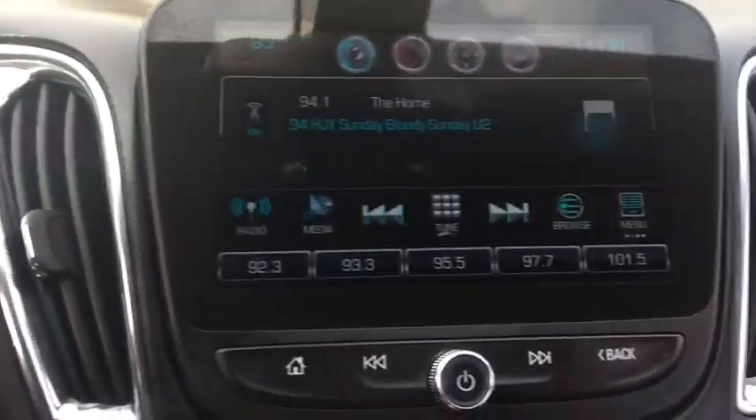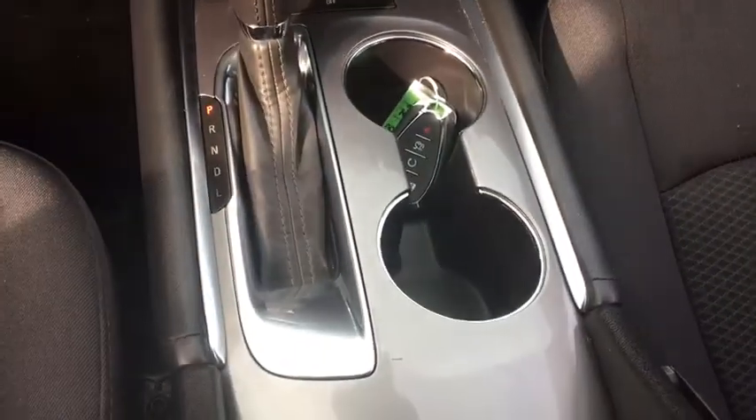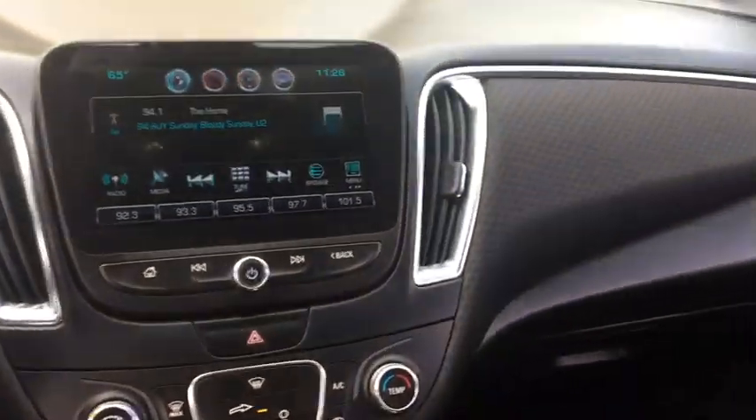Power windows, compass, tachometer, daytime running lights, head-up display, power-heated outside mirrors, privacy glass, front license plate bracket.